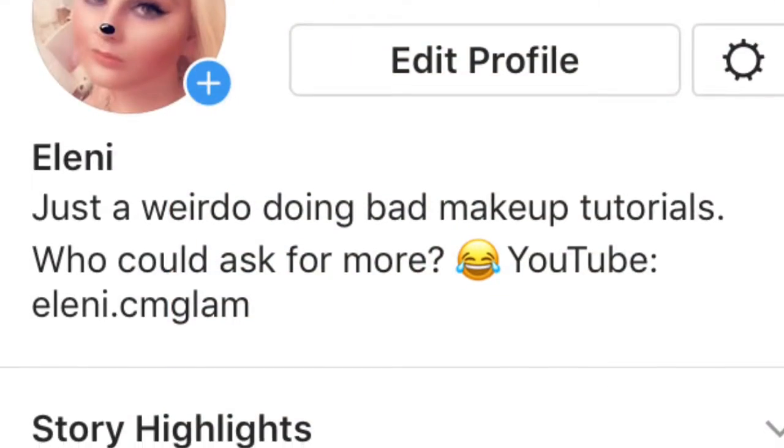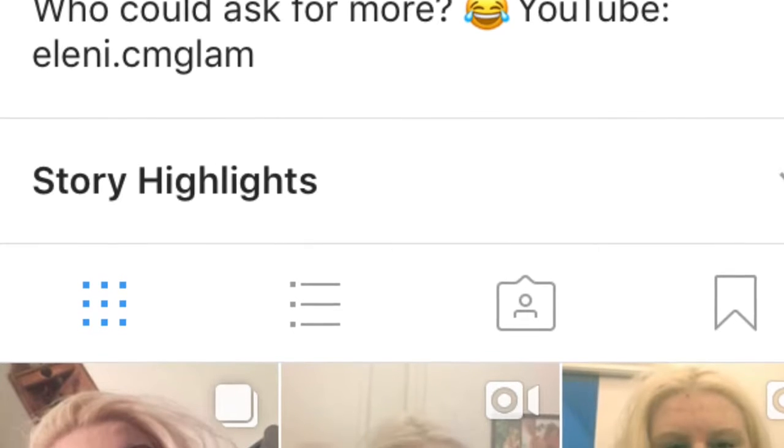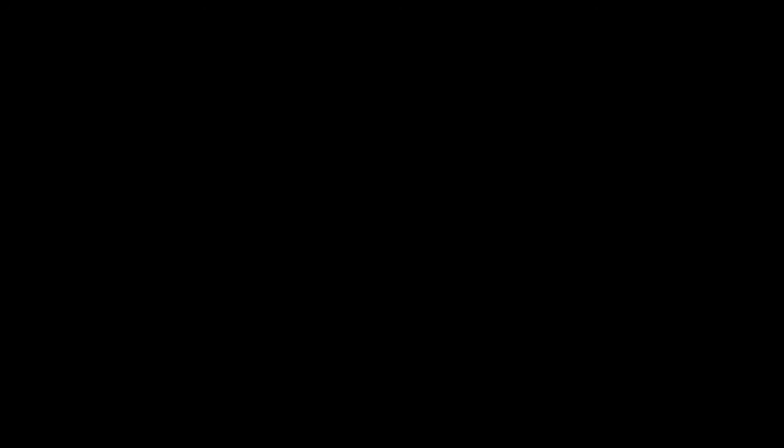If you liked it, press that thumbs up button and subscribe to my YouTube channel. You can follow me on Instagram — same as my YouTube channel — at Lenny.cm Glam. Thanks for watching!